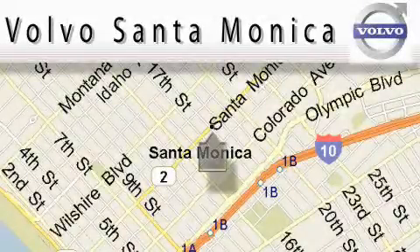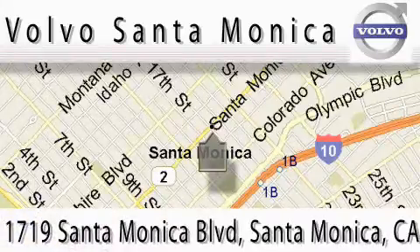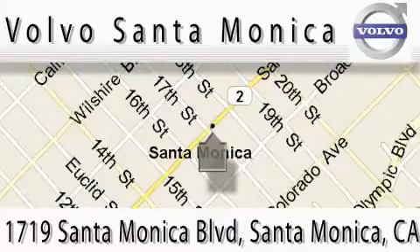For all things Volvo, it has to be Volvo of Santa Monica for the best experience, selection and service. For more information, please call us at 310-264-4943 or stop on by. We are conveniently located at the heart of Santa Monica at the corner of Santa Monica and 18th Street.